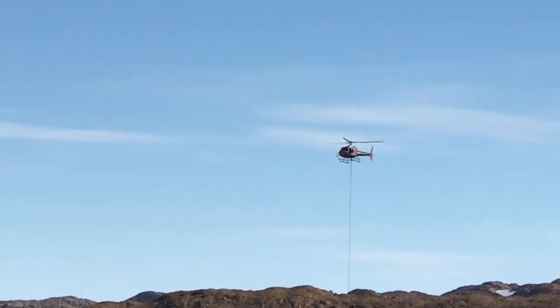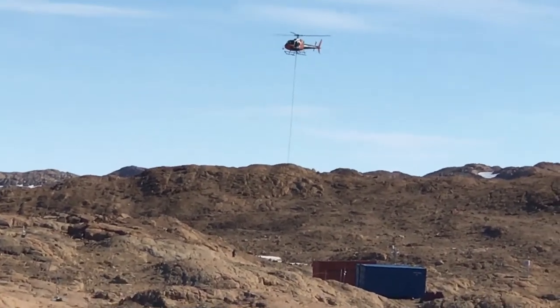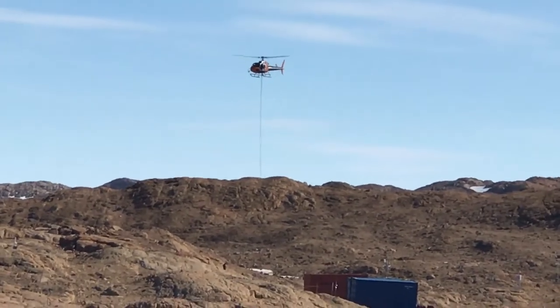Welcome to another episode of Polar Man Studio. In this episode we are going to see what heli operations are at Antarctica.